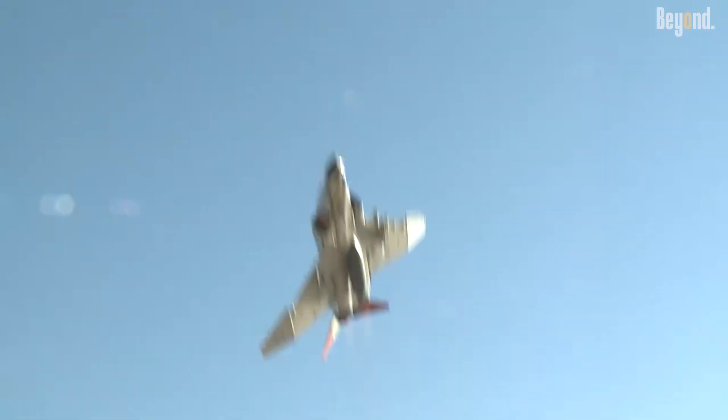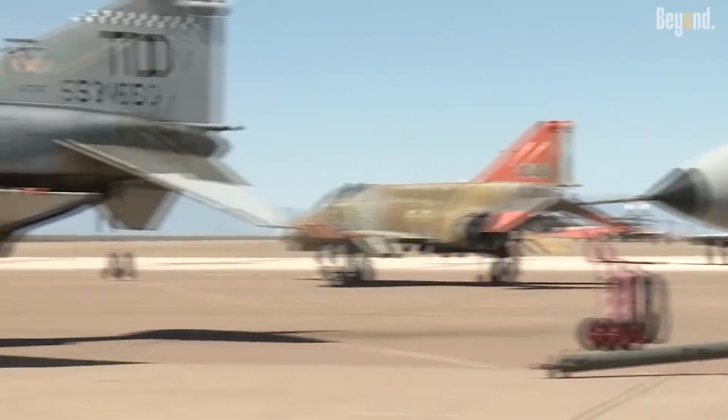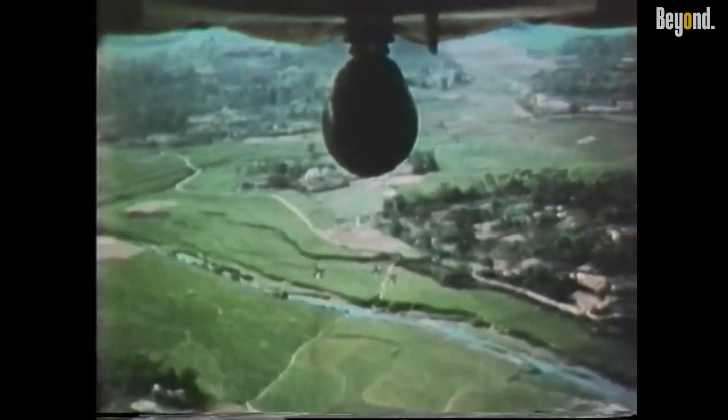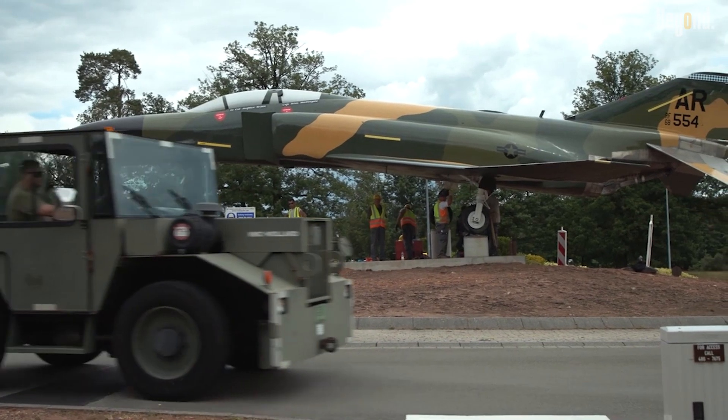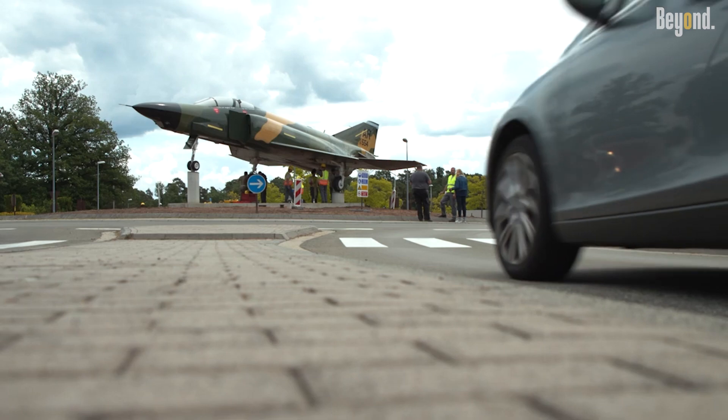What made the F-4 ahead of its time was its blend of unmatched speed, incredible payload, cutting-edge avionics, and adaptability to multiple combat roles. It set the foundation for modern multirole fighters, influencing designs that followed for decades. Its unstoppable nature came from combining the power to outfly enemies, outgun opponents, and operate effectively day or night, rain or shine — making it an aviation icon and a legend that still commands respect in military aviation history.